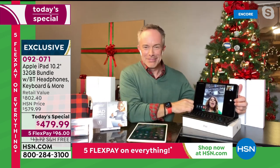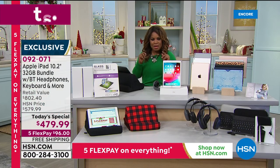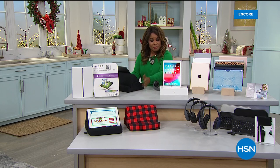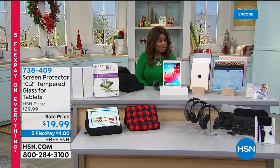Thank you everyone. If you'd like the tablet pillows, don't forget those come in a set of two. If you'd like the premium tempered glass cover, you can order that. Our Cyber Week continues — it's the biggest digital shopping week of the year, and we've got five flex pay on almost everything online now through Sunday. Head over to hsn.com for the great digital shopping deals.